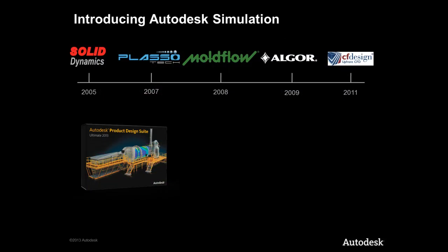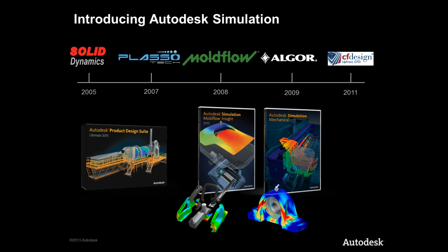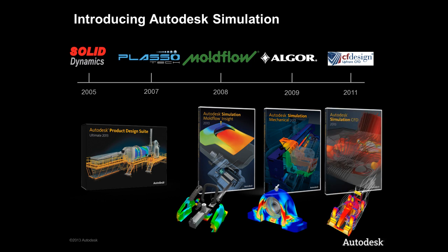To address this need, Autodesk has made significant investments in building a world class portfolio of proven simulation technology. With the Autodesk simulation portfolio, we are helping our customers solve real world design challenges related to plastic injection molding processes, the mechanical performance of their products, and fluid flow and heat management. These products provide the most comprehensive set of simulation and analysis tools on the market today.